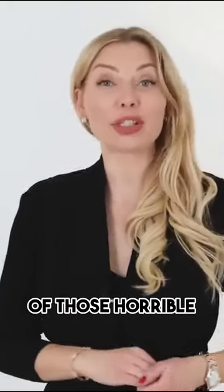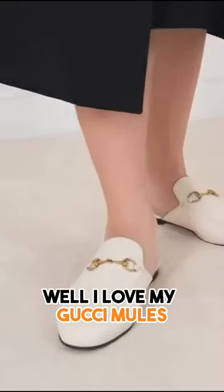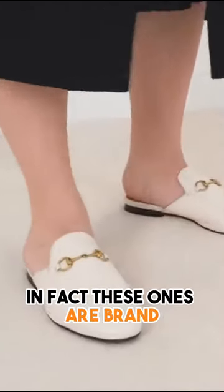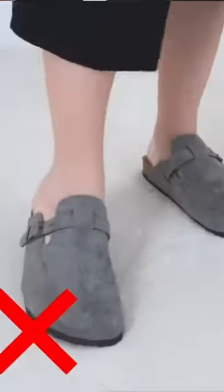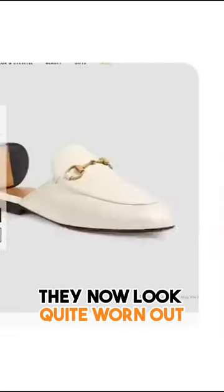So what to wear instead of those horrible Birkenstock clog mules? Well, I love my Gucci mules. In fact, these ones are brand spanking new ones. This is actually my second pair because the first ones I use them so much they now look quite worn out.